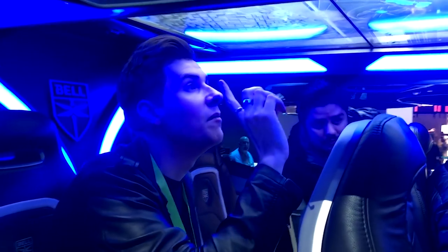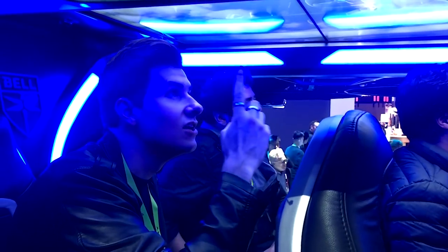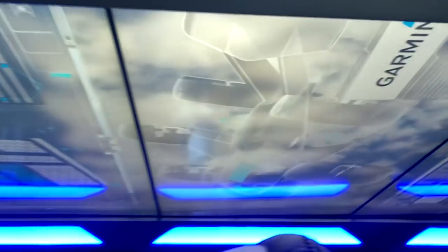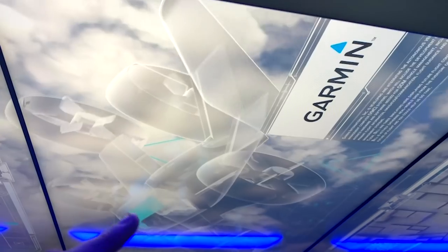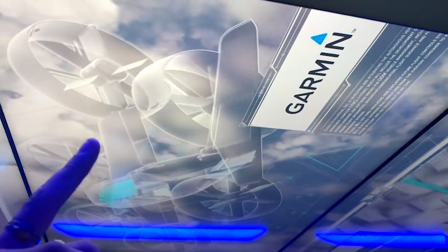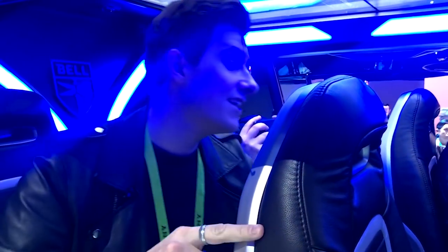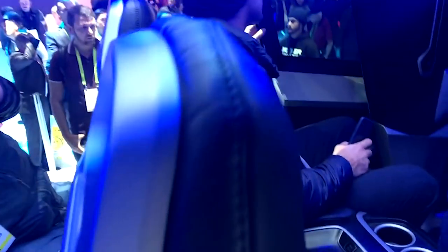The entire ceiling looks like some sort of graphic — kind of like a skylight, except there's not actually anything there. I don't know if it will be like a GPS display; it says Garmin, which is a GPS company. We're going to check out the front. There are USB ports right there — we found them.